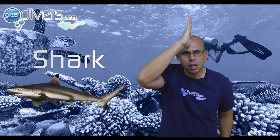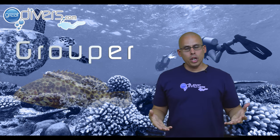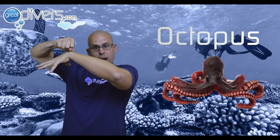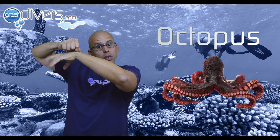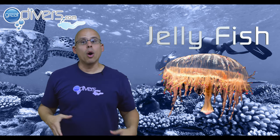Next we'll go over some common marine animal signals you can communicate to your buddy. For a shark, put your hand over your head like a fin. For a turtle, put one hand on top of the other and move them. For a grouper, put both hands in front of your face. For an octopus, make a fist with fingers dangling below it. For a jellyfish, open and close your hand. When doing marine signals, point in the direction of the animal so your buddy can also see it.